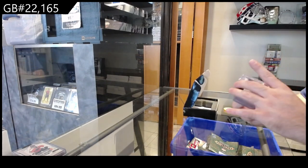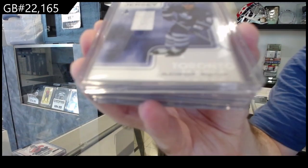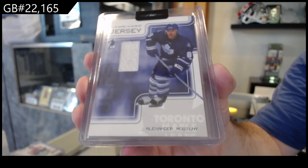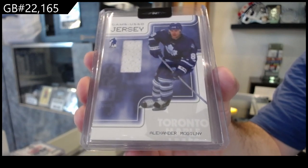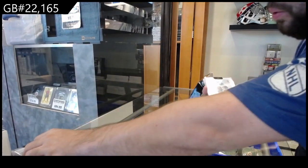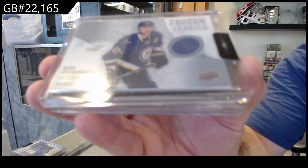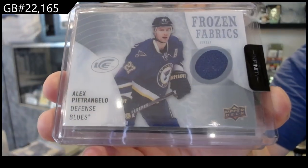We've got a game used jersey from Be A Player — Alexander McGillney for the Maple Leafs. Game used jersey, McGillney — normally I think we're like numbers 90 or less. We've got an Ice Frozen Fabrics of Alex Petrangelo for the Blues.